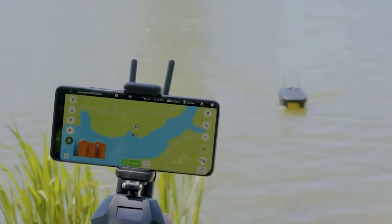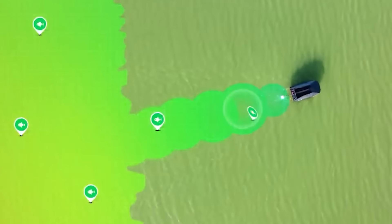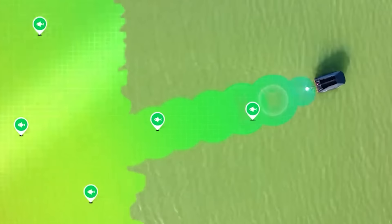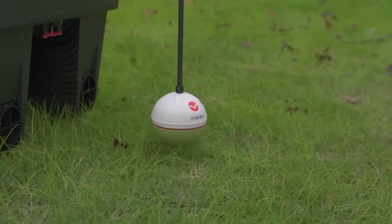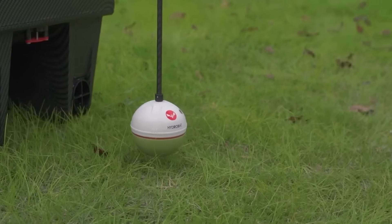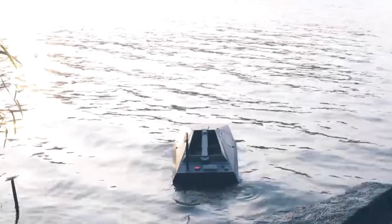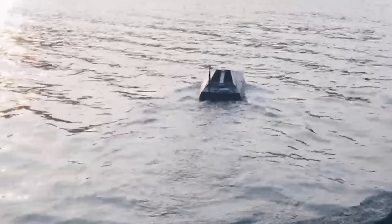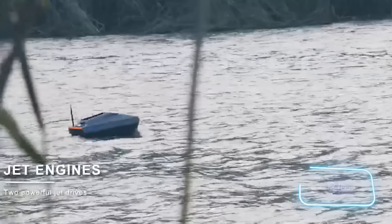Next up is a bait boat that is better equipped than any real boat. Inside there's enough room for three kilograms of bait. It's fitted with a navigation system, sonar, and echo sounder — the latter works at a range of 300 meters. The app will help you configure the settings; all you have to do is set the route and mark baiting points, and the boat will do the rest.